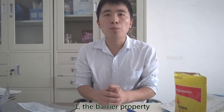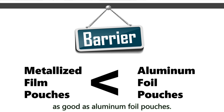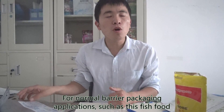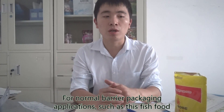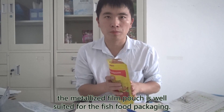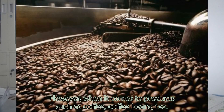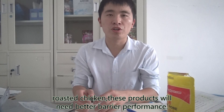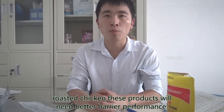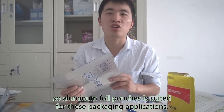First, the barrier property. The barrier property for metalized film pouches is not as good as aluminum foil pouches. For normal barrier packaging applications such as fish food, metalized film pouches are very well suited. However, when it comes to products such as coffee, coffee beans, tea, roasted chicken, etc., these products need better barrier performance, so aluminum foil pouches are very well suited for those applications.